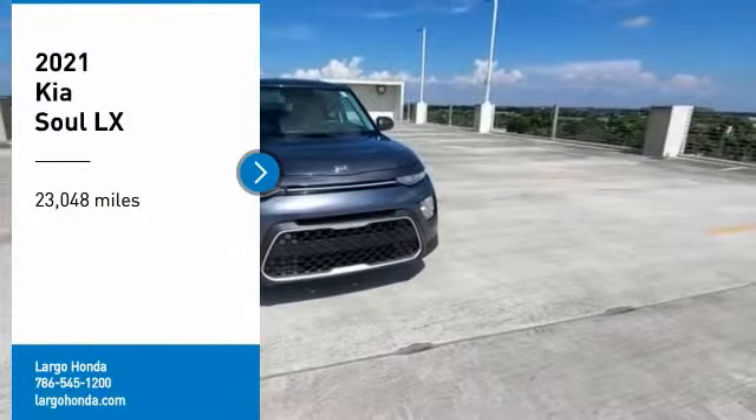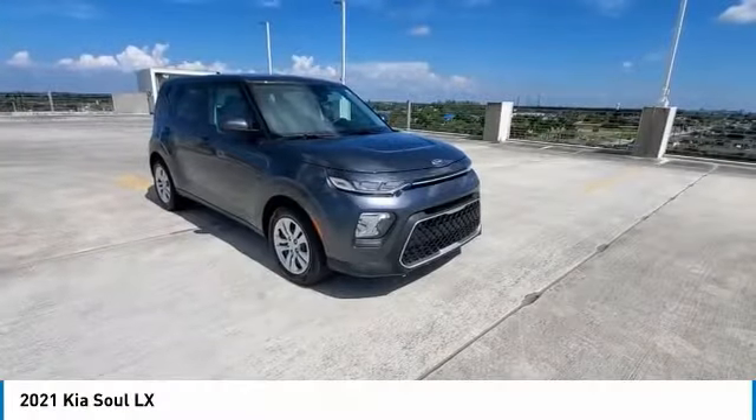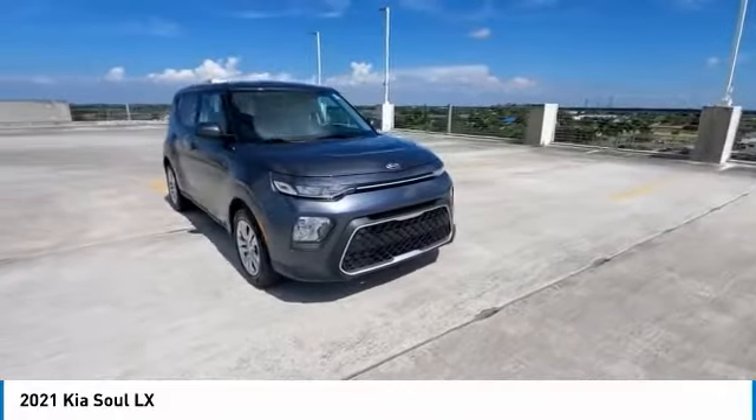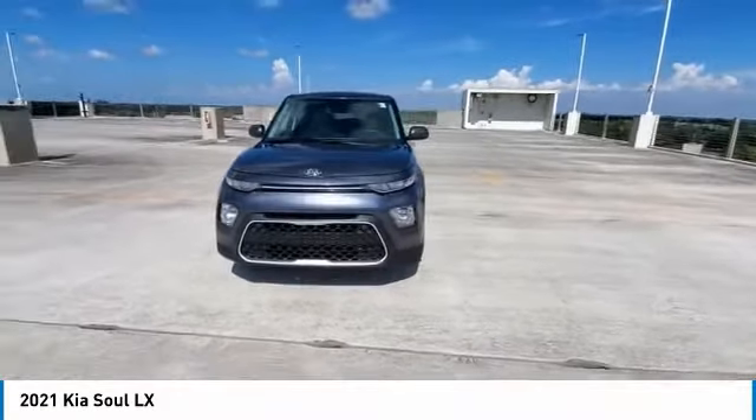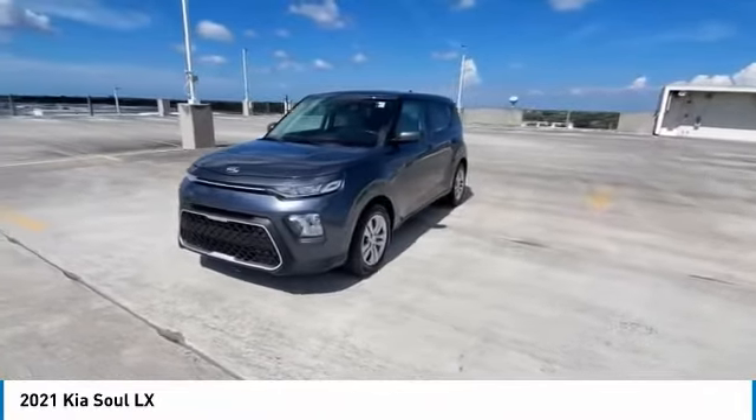Take a ride in the 2021 Soul. The Soul is quick and ready with its innovative, catchy style, a sharp, roomy, and well-fitted cabin, and a comprehensive list of safety and fun features.